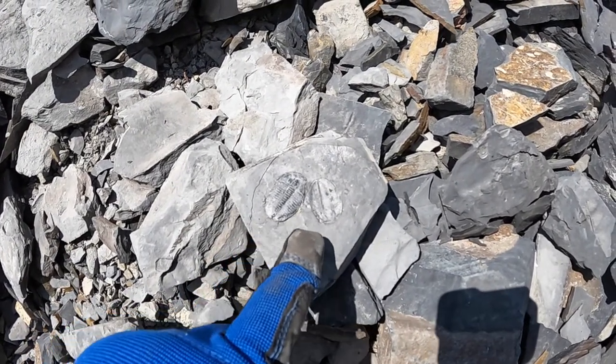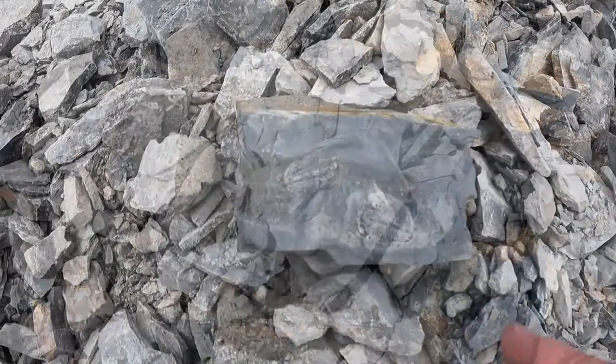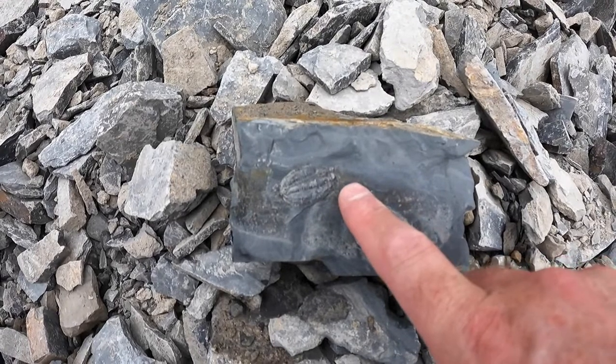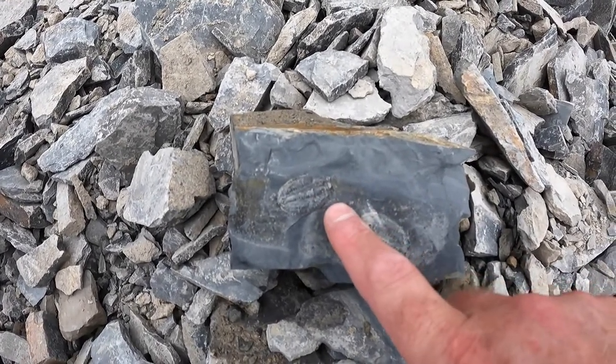I've got the actual trilobite and then I also have the imprint as well — nice find. We've found some good trilobites so far, but this double one right here is definitely the best. Really cool.